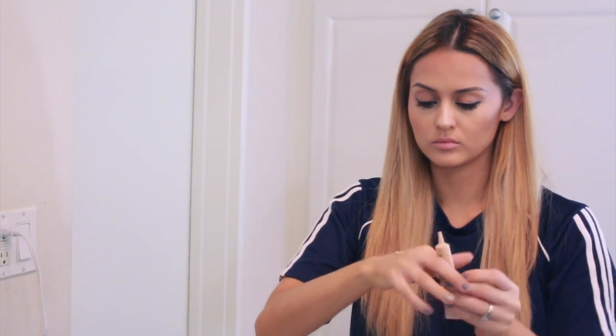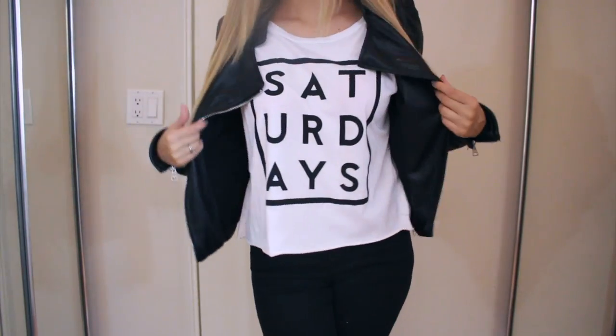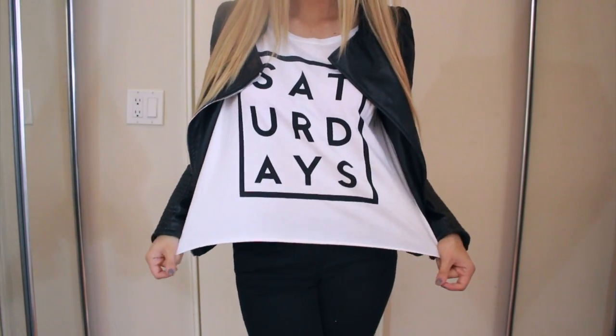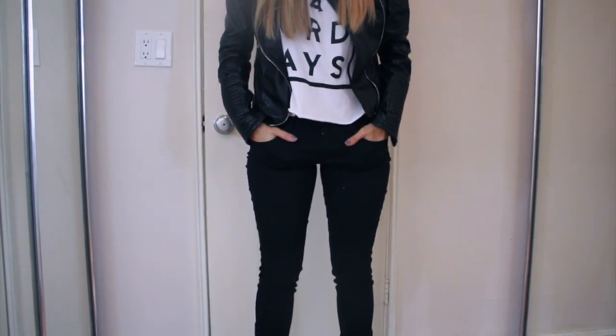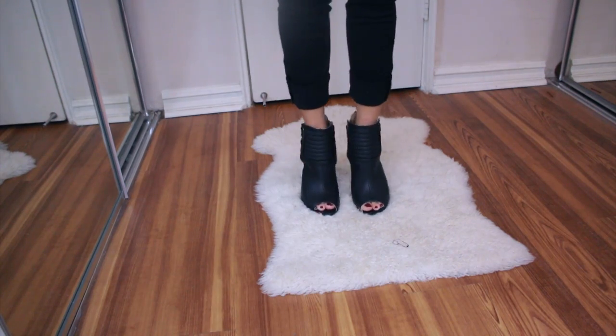My under eyes still look a bit dark so I'm going back over them with the same concealer — it doesn't look cakey, it's very lightweight and just adds a nice highlight. And that's my completed makeup for the day — pretty simple and natural. For my outfit I have an oversized crop top from Love Culture, a jacket from Zara, black skinny jeans from Hot Topic, and some cute booties.